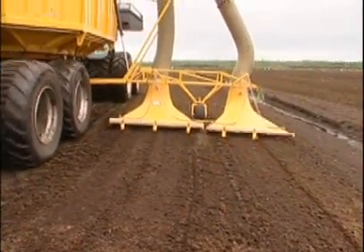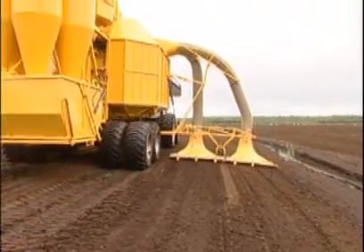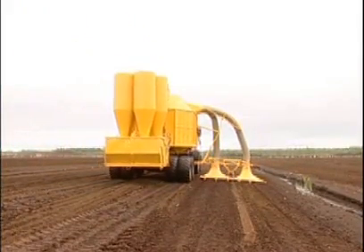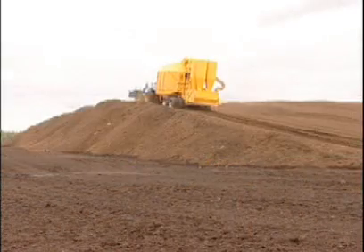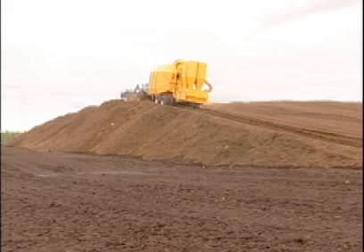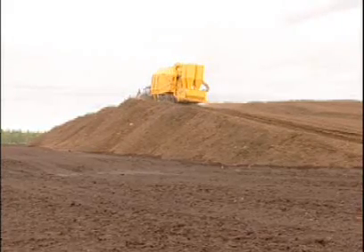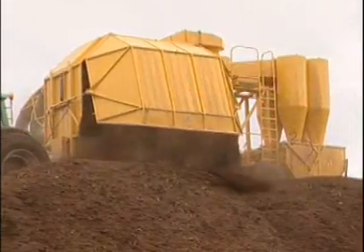Before the peat can be harvested, the moisture content must be reduced from about 85% down to about 40 or 50%. When the peat is dry enough, a vacuum or mechanical harvester, unique to the peat industry, picks it up and dumps it in stockpiles on the edges of the peat field. Peat extraction typically takes place between May and September, but the length of the season can vary depending on local climatic conditions.